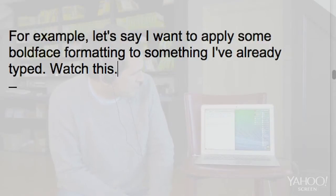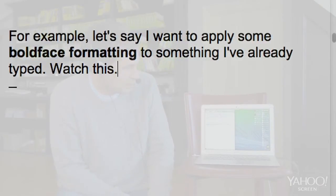Select boldface formatting. Bold that. Go back. And then I can go right on dictating. I can also control programs. Watch this.